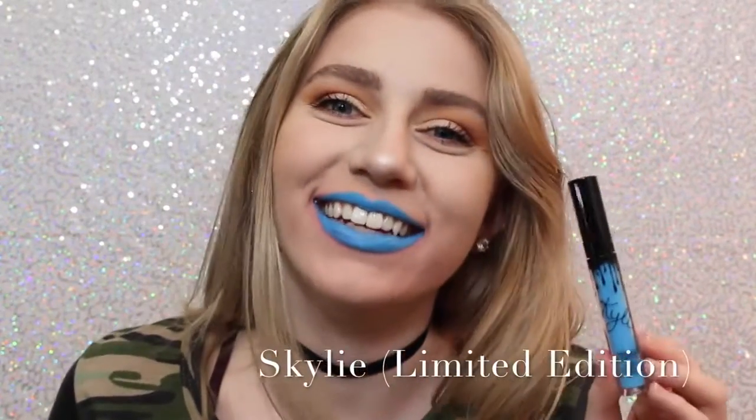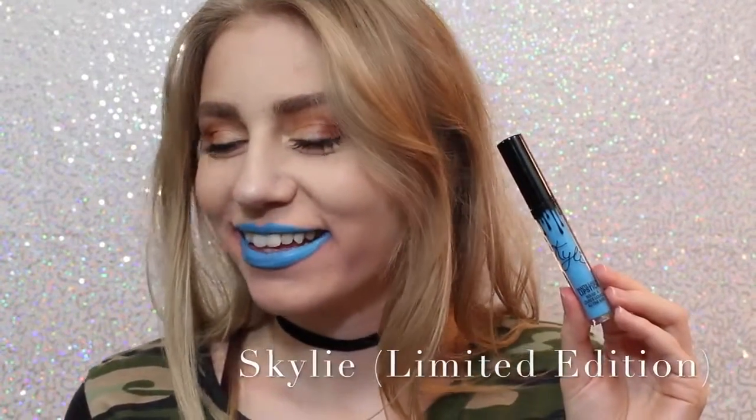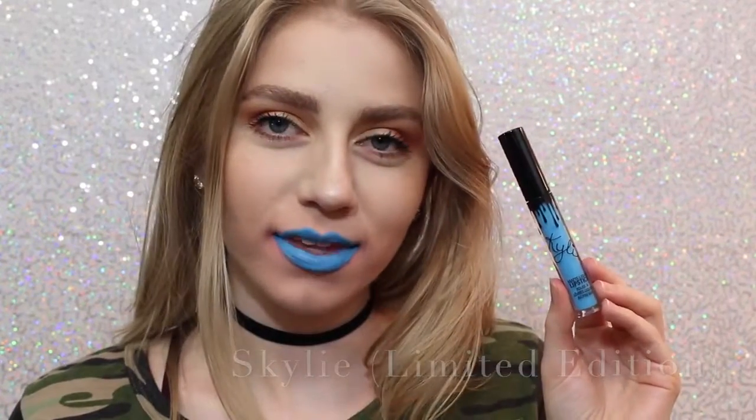Next is Skyly. Most people probably don't like this color, but I love it — it's so cool. You could even wear this shade as eyeliner, or you can just wear it as lipstick.